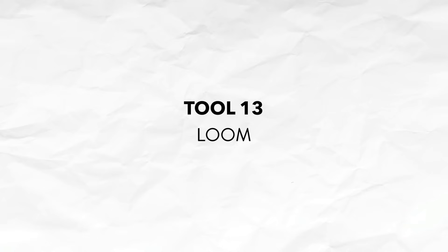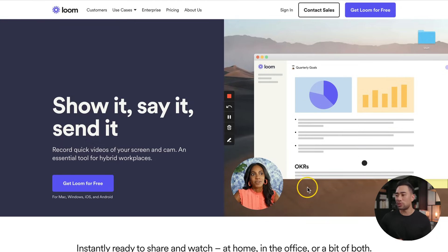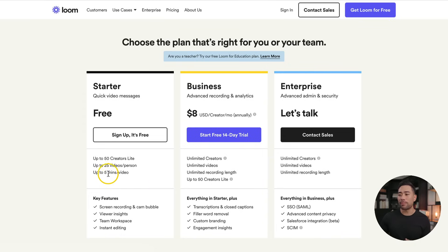Next up, want to present and record at the same time and have that little bubble or circle face cam at the corner of the screen? Check out Loom. It'll allow you to do that. As you can see in the demonstration, you've got the face cam at the corner. You can also do things like annotate. You can sign up for free, but you can create up to five minutes per video.